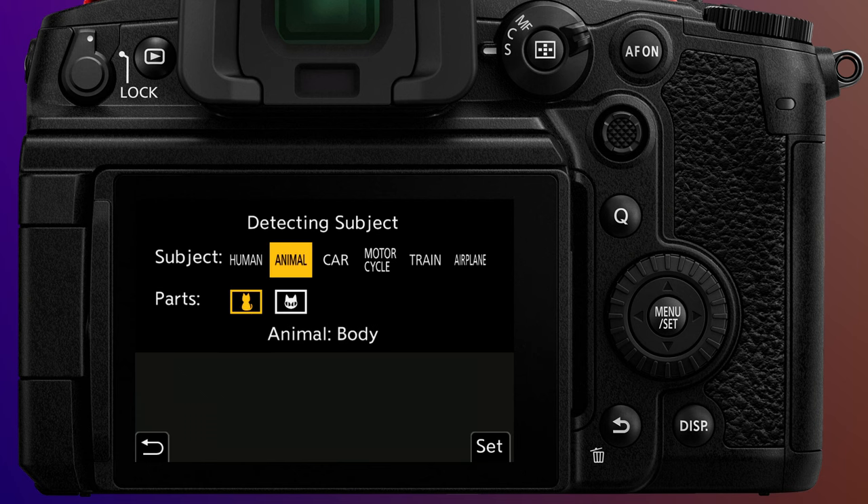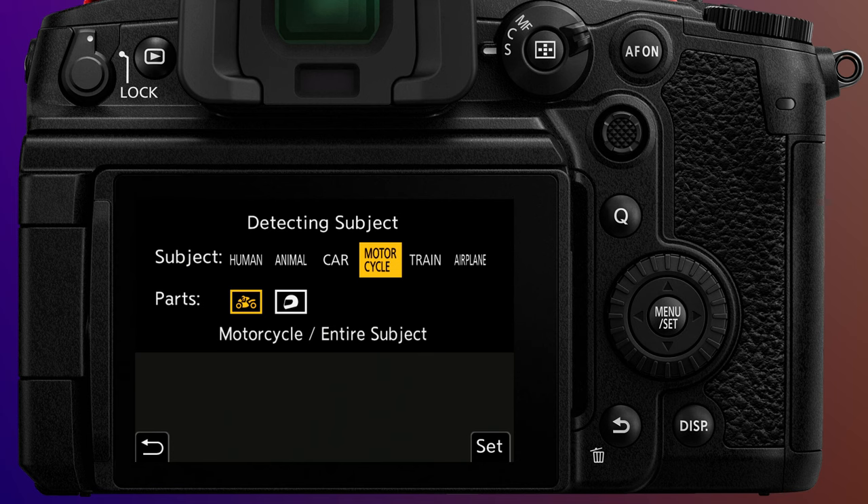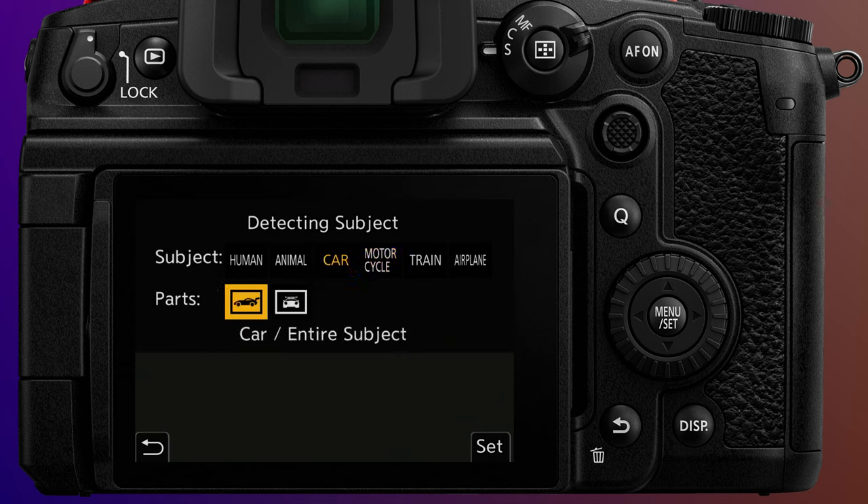This is the first PDAF sensor in a GH body, and it brings with it human, animal, car, and motorcycle subject detection, along with new train and airplane detection. You can even specify first car or main part priority for trains, and airframe or nose priority for airplanes. It also adds entire subject or helmet priority for motorcycles, and entire subject or main part priority for cars.